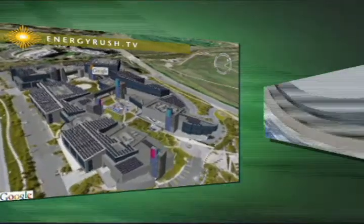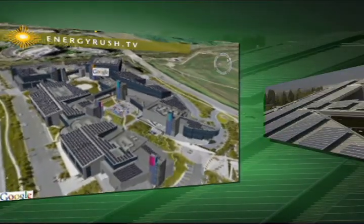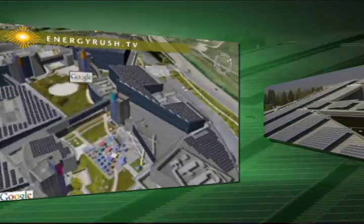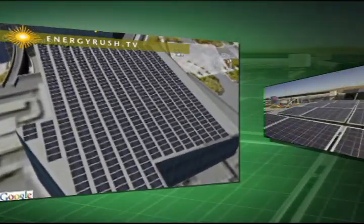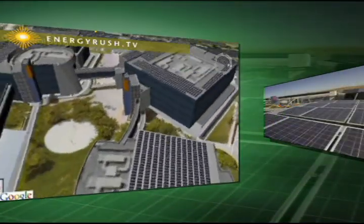It's the largest installation in U.S. history for a corporate campus. Google's going to put 1.6 megawatts up on the rooftops, which is over 8 acres of solar panels. They're going to power 30% of their power needs for this entire campus, and they're going to be able to do it all profitably.